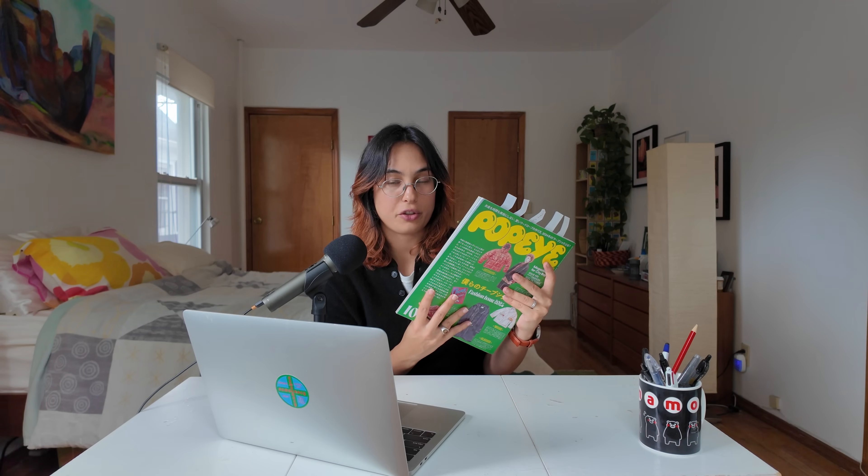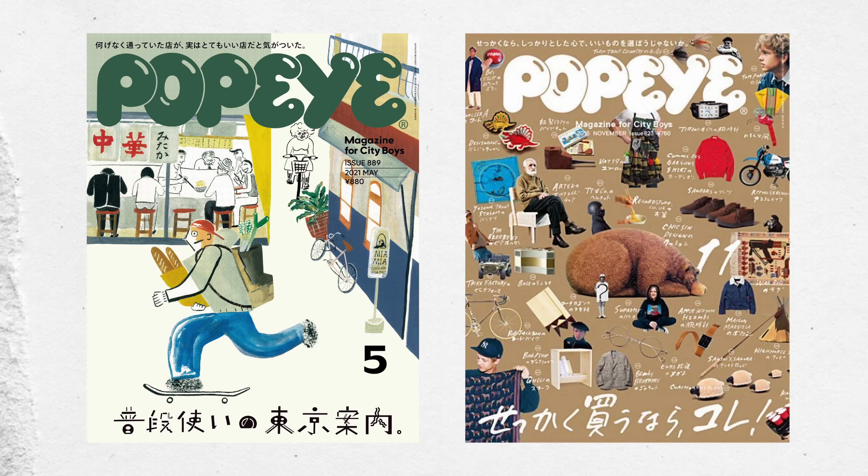City Boy is a term coined by the Japanese lifestyle magazine Popeye, which has been around since the 1970s. Even though it does focus on men's style, it works for me and what I like to wear. I love flipping through it and seeing the differences between what sort of fashion and style is going on in Japan and what we have here going on in New York City.